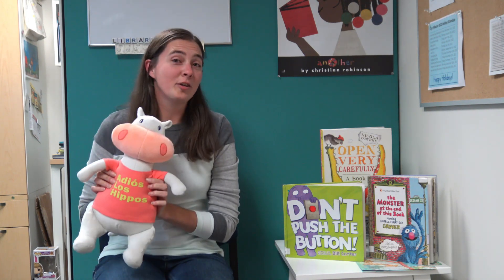Hi everyone and welcome to What's on the Shelf. My name is Miss Allie and I am the early literacy librarian here at the Racine Public Library, and this is my good friend Hubert and he's happy to see you. Hubert and I both note that we have many great books here at the library and we love that you come and see us, but we also want to show you some other great books as well.